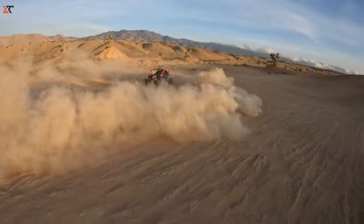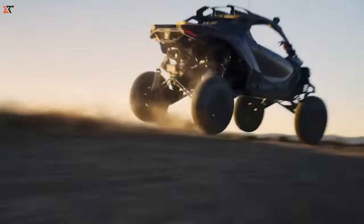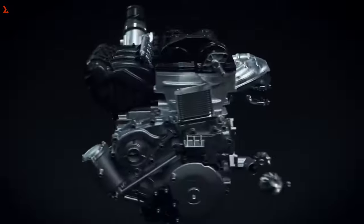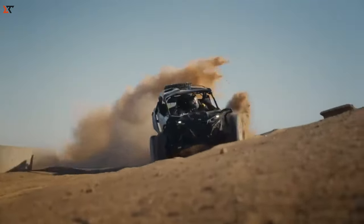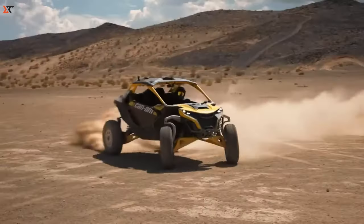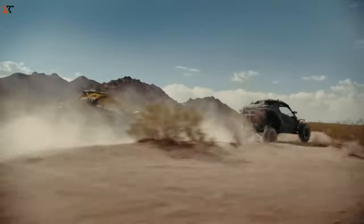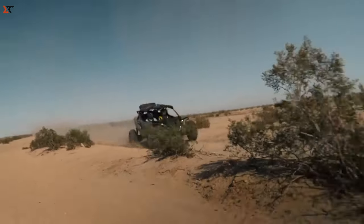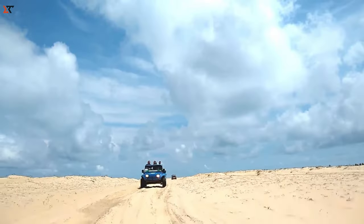Get ready for the Can-Am Maverick R, a game-changer that redefines coolness. A robust 240-horsepower engine makes it one of the most powerful rides out there. Coupled with a 7-speed dual-clutch transmission, this off-roader impresses with its suspension, providing 63 centimeters of front travel, 66 centimeters at the rear, and a substantial 43 centimeters of ground clearance. The steering wheel features extra paddles reminiscent of hypercars and race cars. The Maverick R offers four different versions, and prices kick off at $35,500.